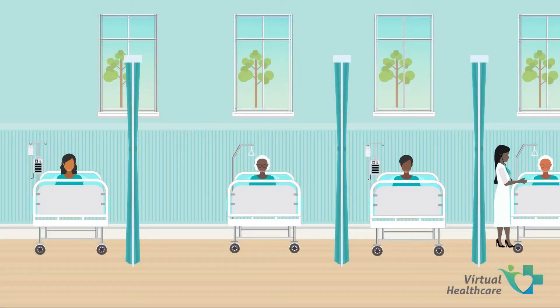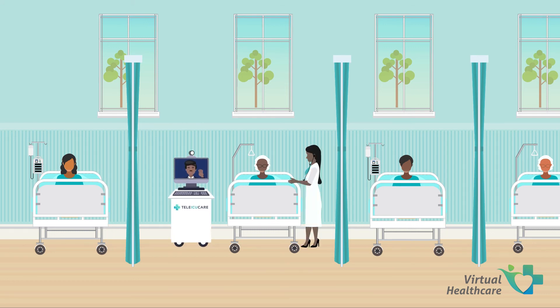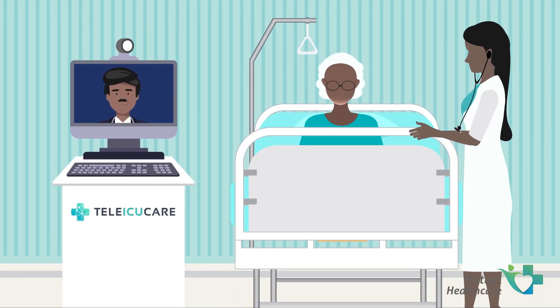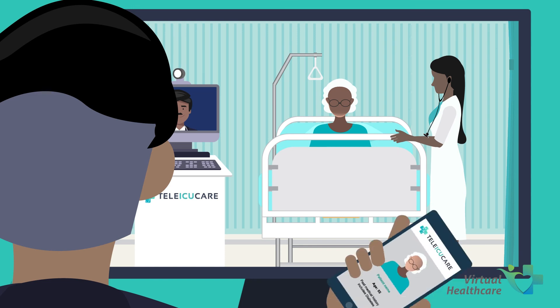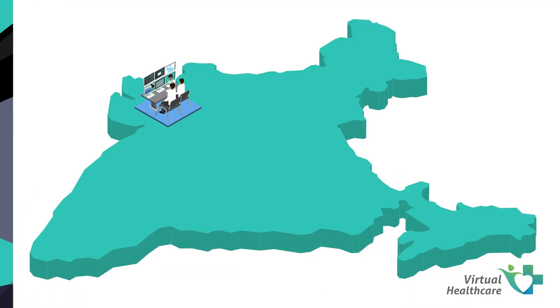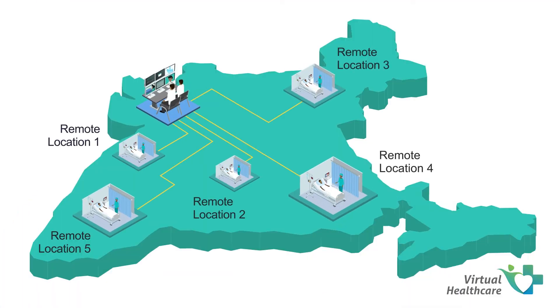Delivering high-quality critical care to patients of hospitals with limited staff and financial resources is the main mission of Virtual Health Care. Ahmedabad-based Virtual Health Care provides a second set of eyes with the help of Tele-ICU technology, offering additional clinical surveillance and support to ICU patients in disparate geographical locations for multiple hospitals.